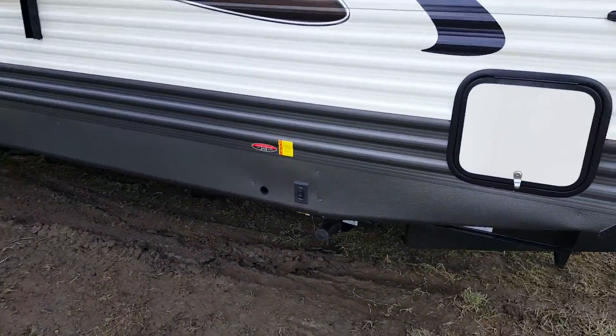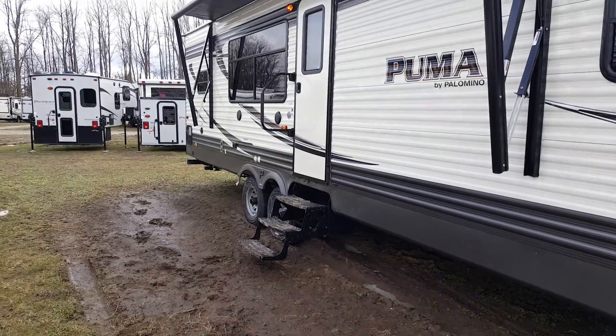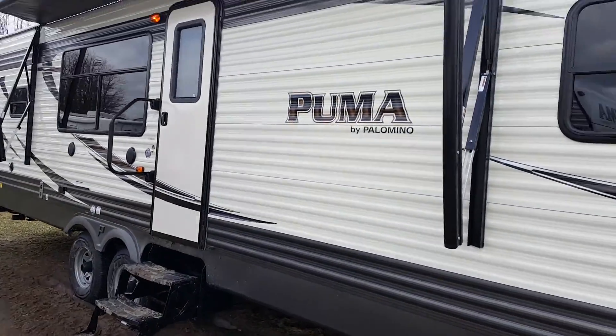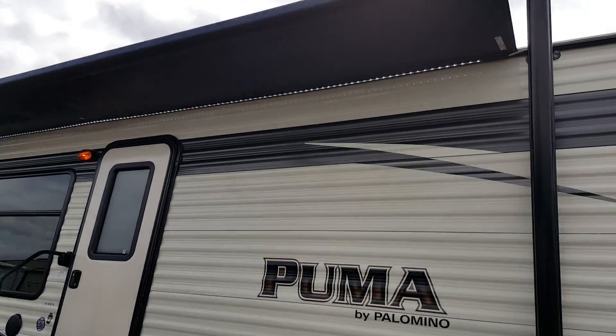With the power jacks you do have a button at the front for the two stabilizers at the front, and then there's another button at the back for the two that are at the back. We ordered this one with a power awning, and the power awning has the built-in LED light strip that brightens up your patio area.